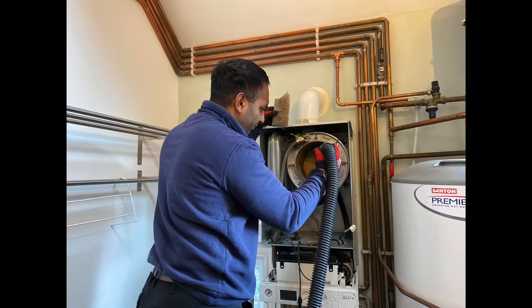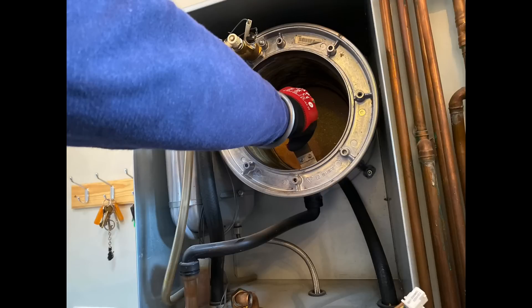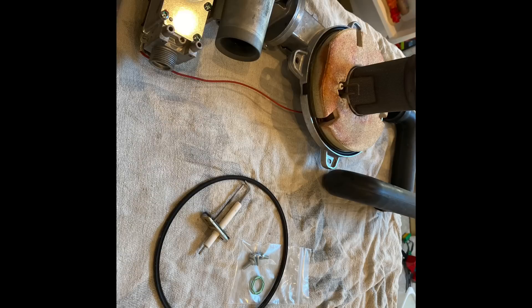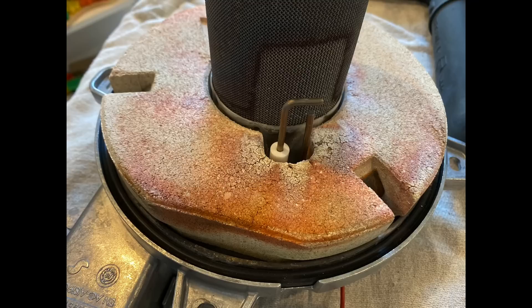I've also done a full service on a Viessmann 100 system boiler — it's been fully cleaned out. He's got a proper Viessmann tool in there doing a good clean-out. We've removed the burner and the seal is a little bit damaged, so he's putting a new burner seal in, and then putting new electrodes in as well. This boiler was about 10 years old.